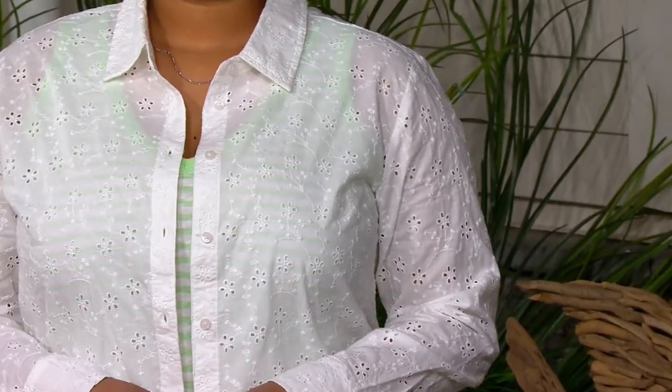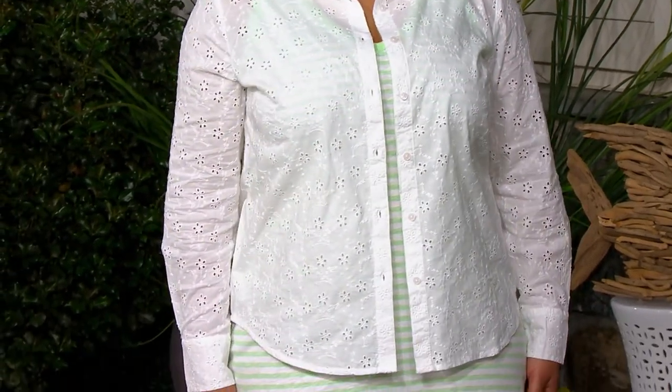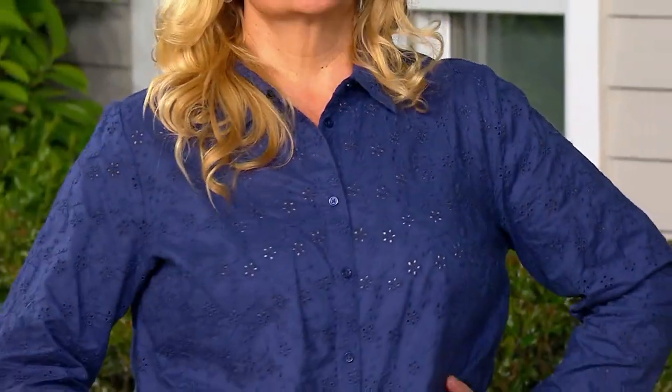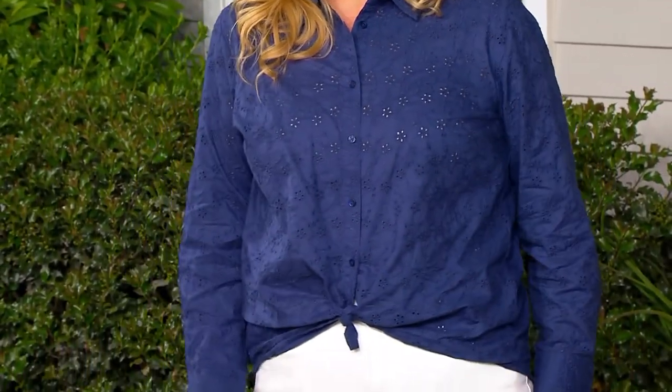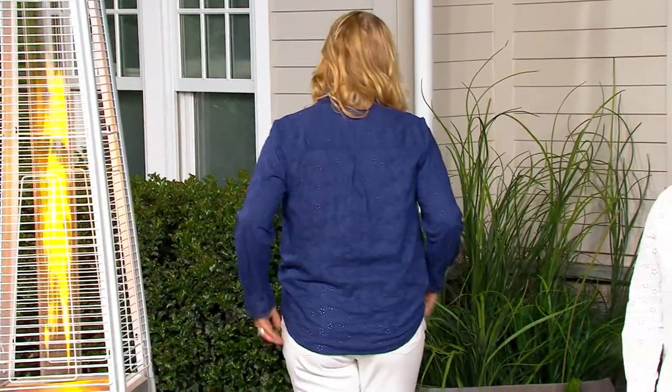This 100% cotton is so soft and it hasn't even been washed yet — the hand is amazing. The hand feel is incredible, and that's so important in my line. I'm always very careful about fabrics because I want everything to feel good against my skin. This isn't a starchy, stiff cotton — it is super soft already. And you're right, it hasn't been washed yet, and it's only going to get softer and softer with every wash.